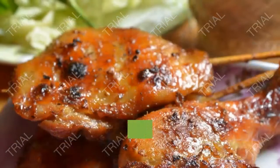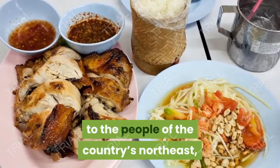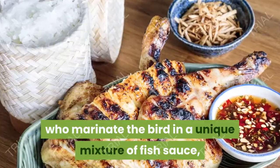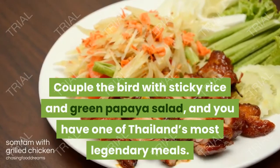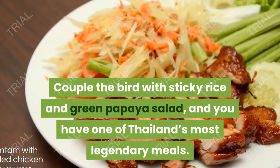9. Kai Yang. Thai-style grilled chicken owes its fame to the people of the country's northeast, who marinate the bird in a unique mixture of fish sauce, coriander root and garlic. Couple the bird with sticky rice and green papaya salad, and you have one of Thailand's most legendary meals.